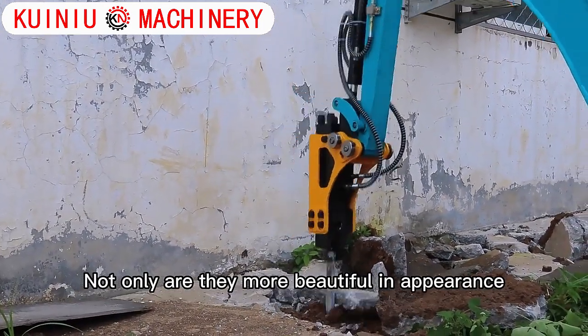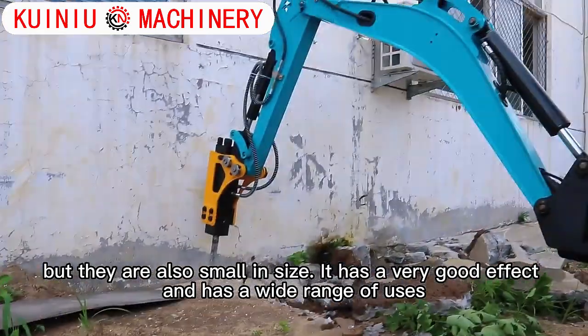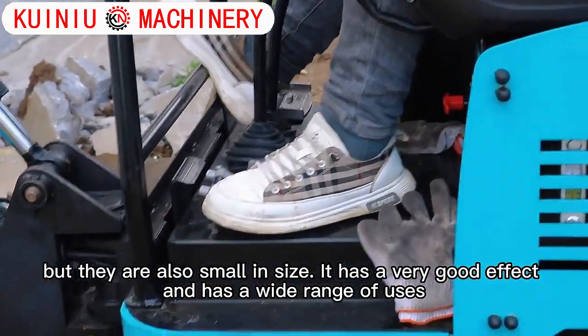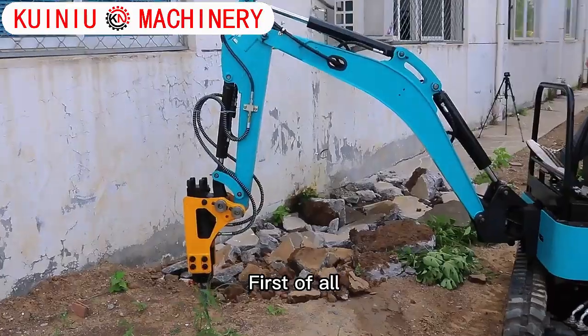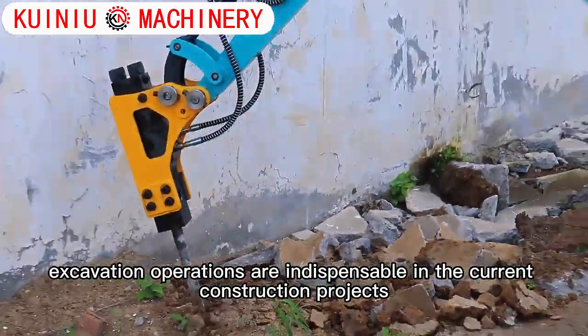Not only are they more beautiful in appearance, but they are also small in size. They have a very good effect and a wide range of uses. Excavation operations are indispensable in current construction projects.